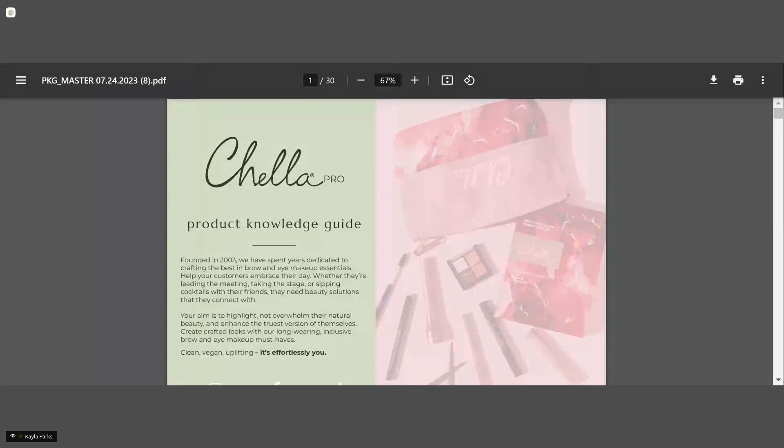Brows are definitely the trend right now. We're going to start off by walking through our product knowledge guides so you can get to know each one of our products and get some tips when talking about them as well. We do have Jocelyn in our chat today — she's our fulfillment manager and she's going to help answer any questions or comments. Please go ahead and enter them into the chat box.